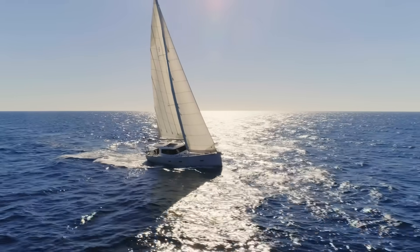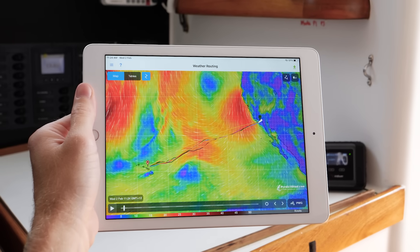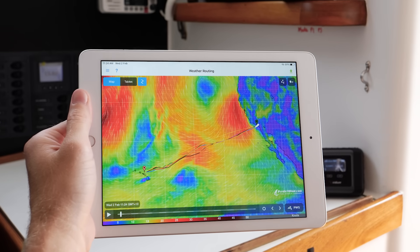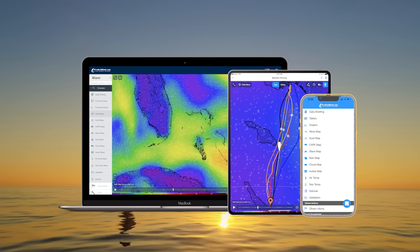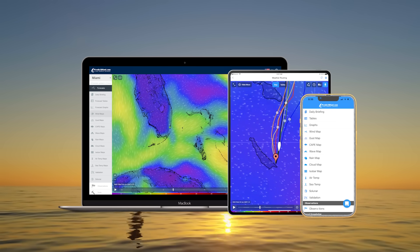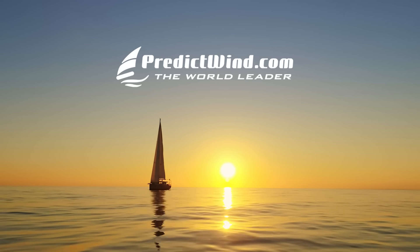Or if you're heading offshore, use the PredictWind Offshore app, which has been optimised for satellite and other low-speed data connections. With world-leading forecasts and weather tools, PredictWind is your one-stop shop for weather forecasting and navigating. Try our world-leading forecasts for free today at PredictWind.com.